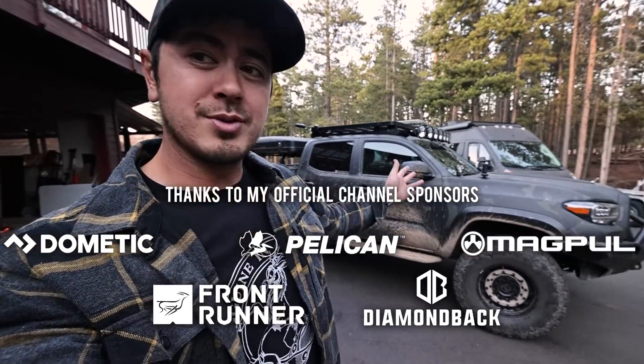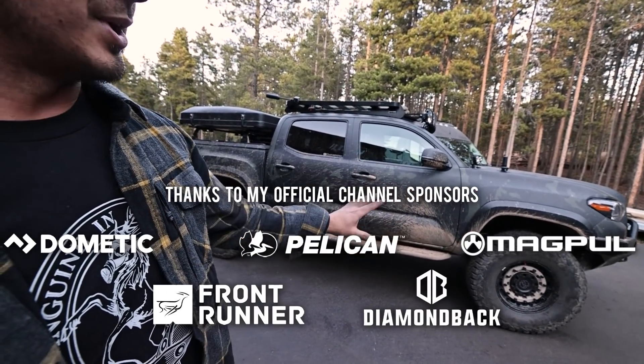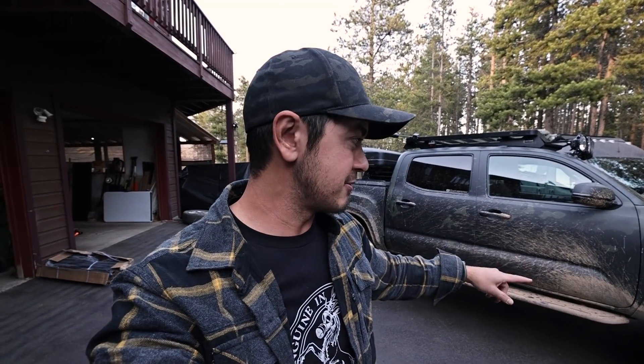It's gone through some iterations, but most of the truck I built and I did pretty much all of it myself. And back in 2016, 2017, there weren't as many options out, and there wasn't as much info out, and there weren't as many mods out, there wasn't as much stuff out.